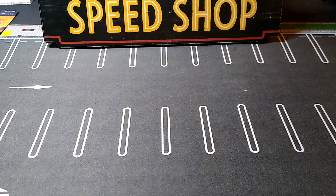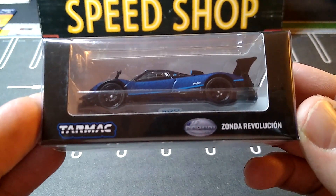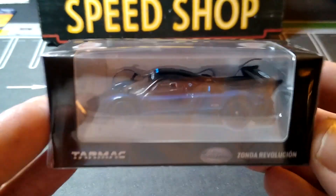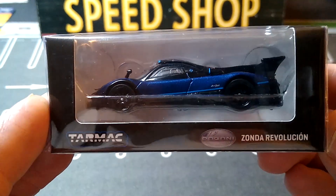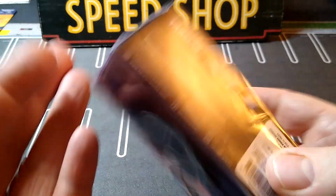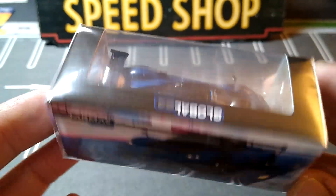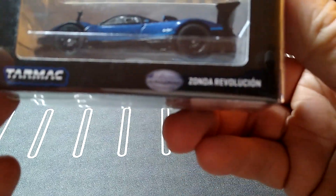We'll do a couple Tarmac Works first. I've been wanting to get this one — I missed out on it a couple of times. The Zonda Revolution. This blue and black looks absolutely awesome. Very cool. This is the back. So I've been wanting this one. This is Global 64, I believe.